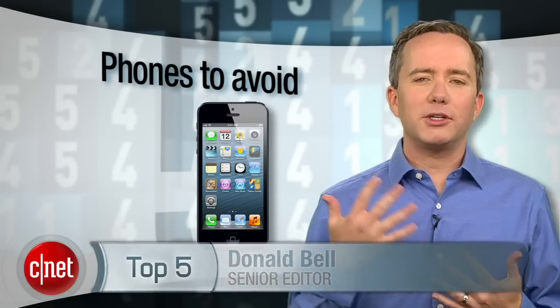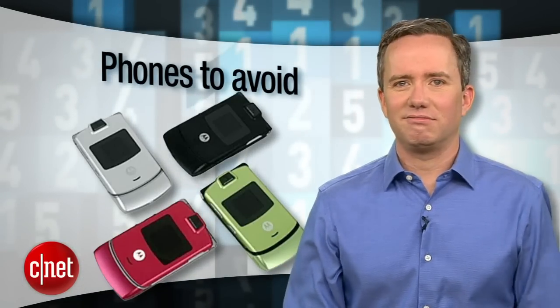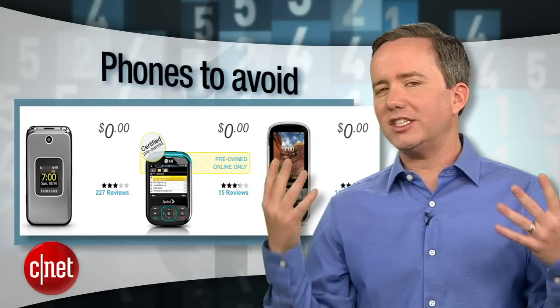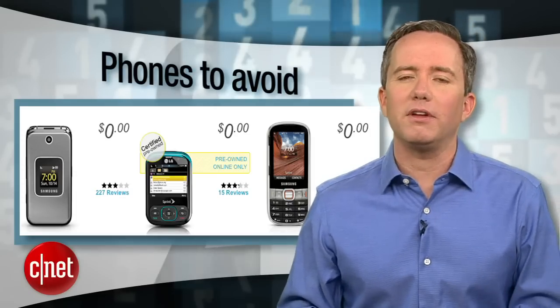There's nothing fun about shopping for a new phone, especially when you're on a budget. Your heart says iPhone, but your wallet says previously owned flip phone. So if you find yourself looking at low-cost phones you know nothing about, just know that it's a dangerous position to be in, and thankfully CNET can help you spot the duds.